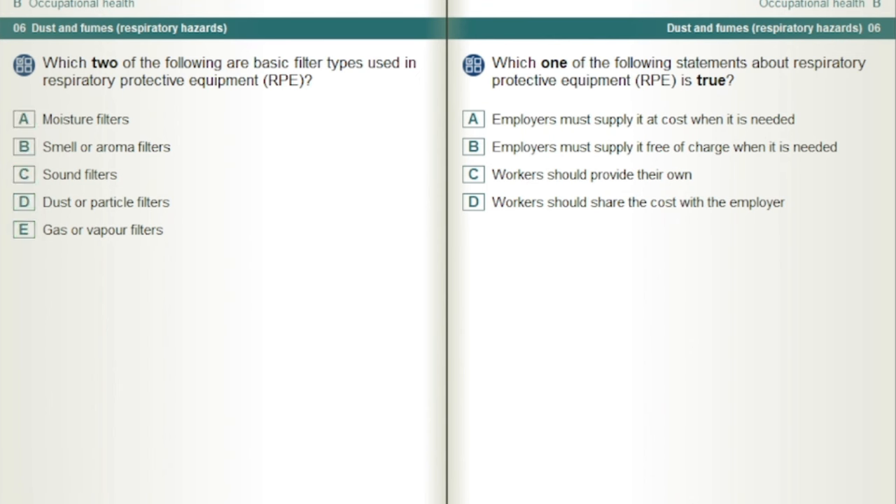Which one of the following statements about respiratory protective equipment, RPE, is true? Employers must supply it free of charge when it is needed.